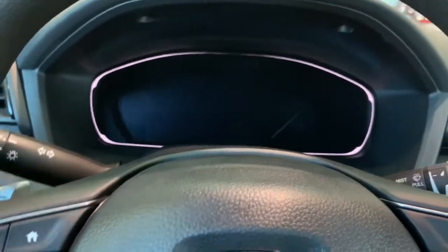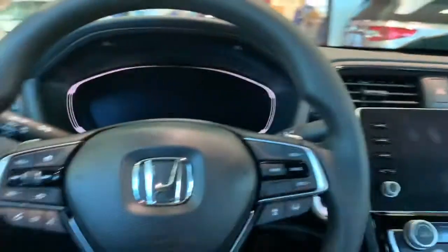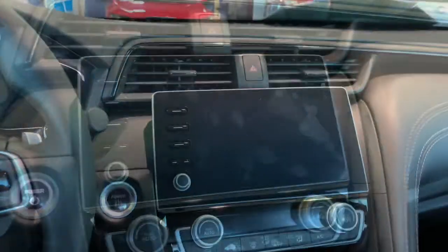Here's a look at your gauge cluster. The Insight does have a three-spoke vinyl wrap steering wheel with all your controls to interact with the gauges and the infotainment system.